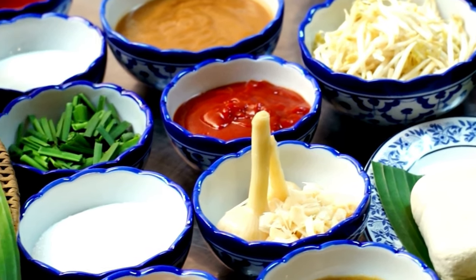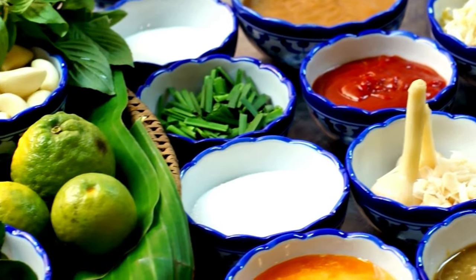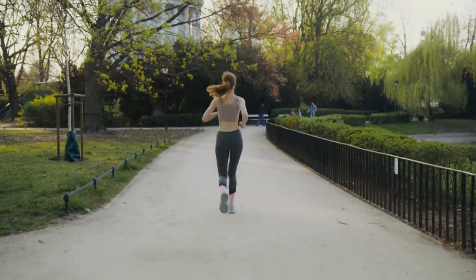Tonic Greens is a comprehensive dietary supplement formulated with a variety of superfoods, antioxidants, and natural ingredients aimed at supporting your health.